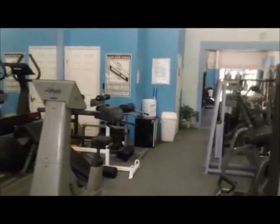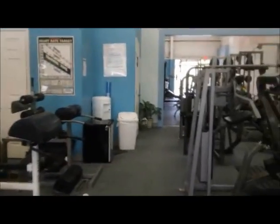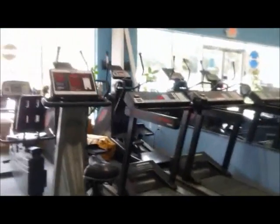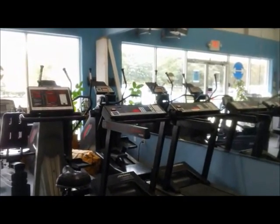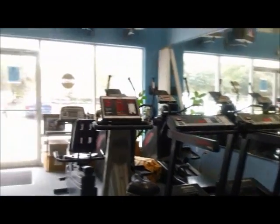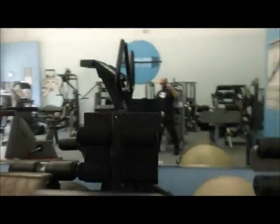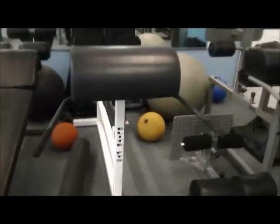We have a little bit of everything here. Here is the cardio equipment — we have seven pieces, six of which are Life Fitness, which is one of the better brands: two treadmills, two ellipticals, two bikes, and then the Stairmaster brand stairmaster right there against the mirror.